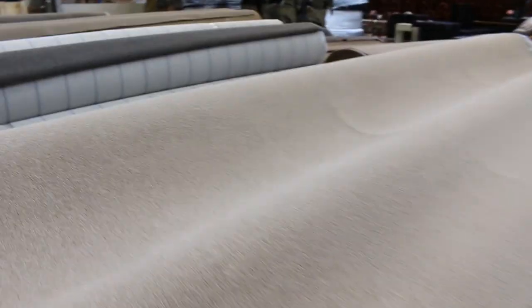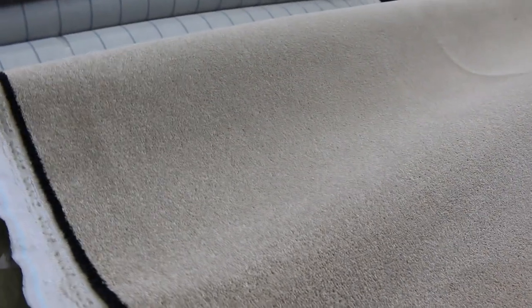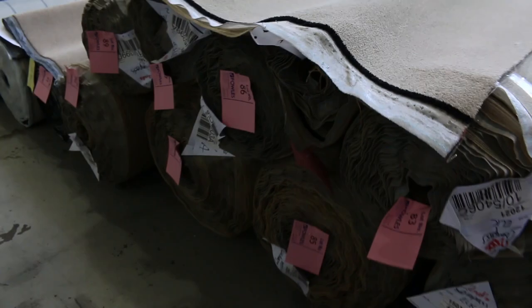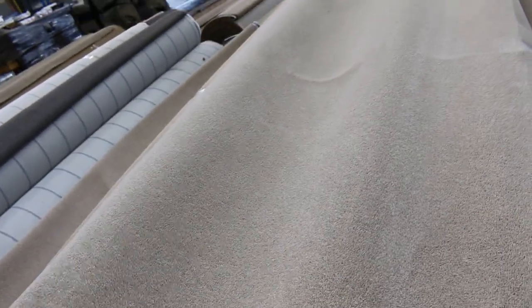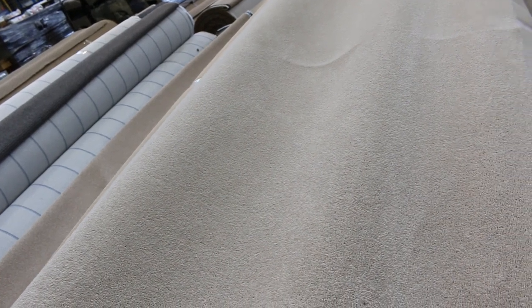Got this nice beige sort of twist pile — big quantity here. Lot number 82 all the way through to lot number 89, all the same. So we're going to pull these up together and you can take whatever you like. It'll start from $30 a metre, it'll probably sell between $30 and $40 a metre. Lots of different roll sizes there to pick from — great looking carpet there.